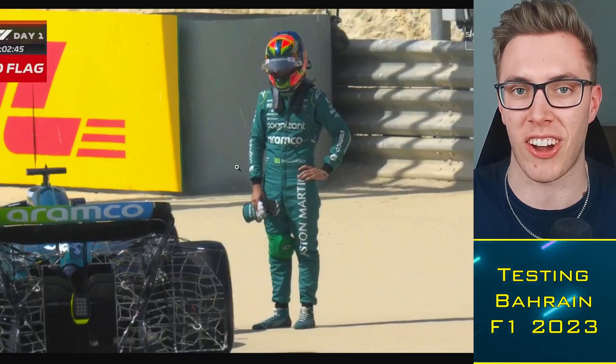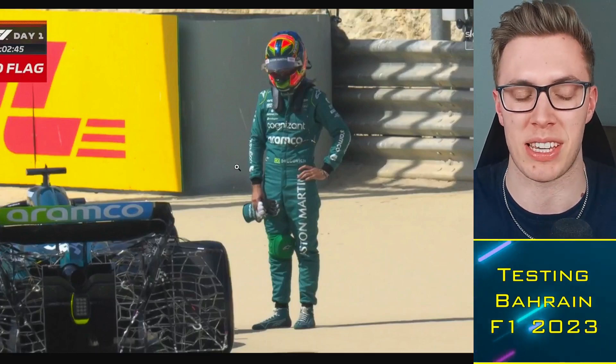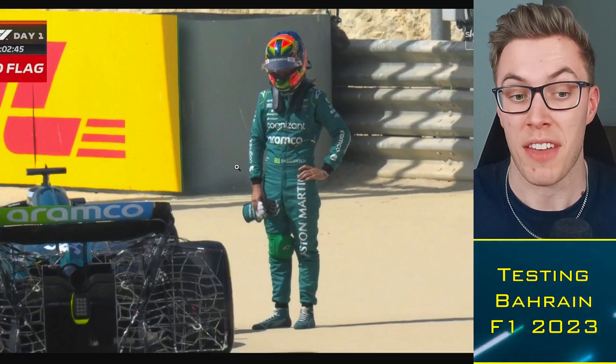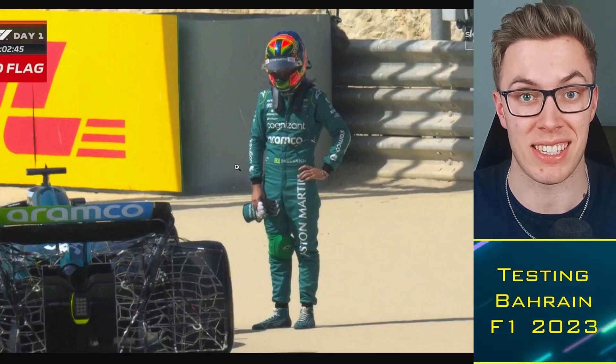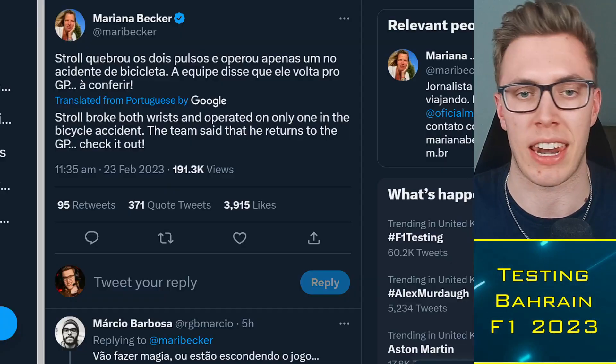There was a red flag nine minutes into the session for Felipe Drugovich, because his car broke down. There was some electrical failure that Aston Martin fixed. Their day ended way better than it started. There are a few issues for Aston Martin, but they could be the most improved team this year.